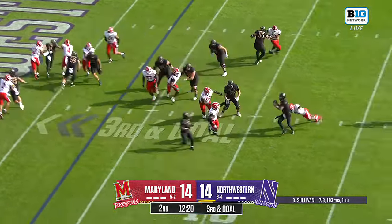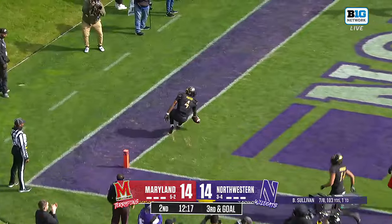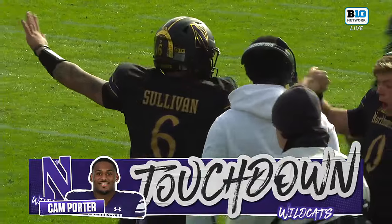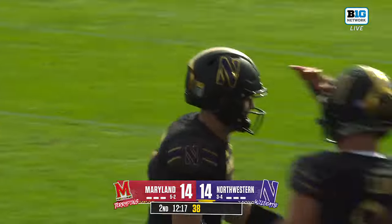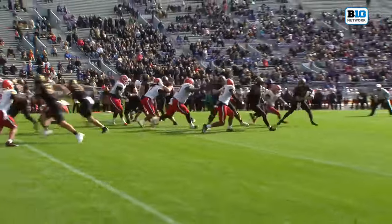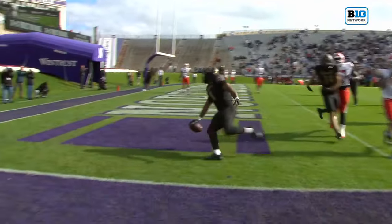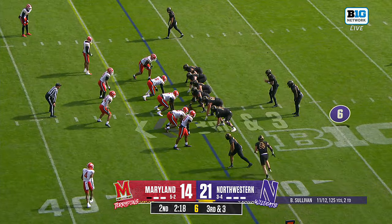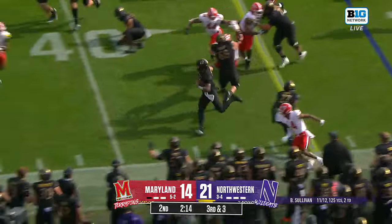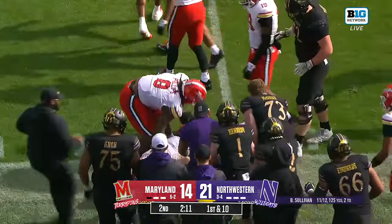Pressure from the Terps, and Sullivan flicks it out for a touchdown! Cam Porter in to give the Cats the lead. Porter into the end zone for the second time today. Response after response from the Cats — started this game seven of seven. And on a third down, Sullivan using a couple of lead blockers.